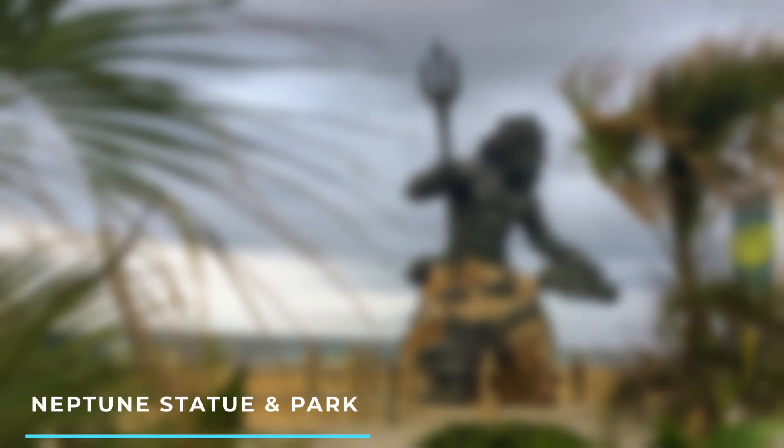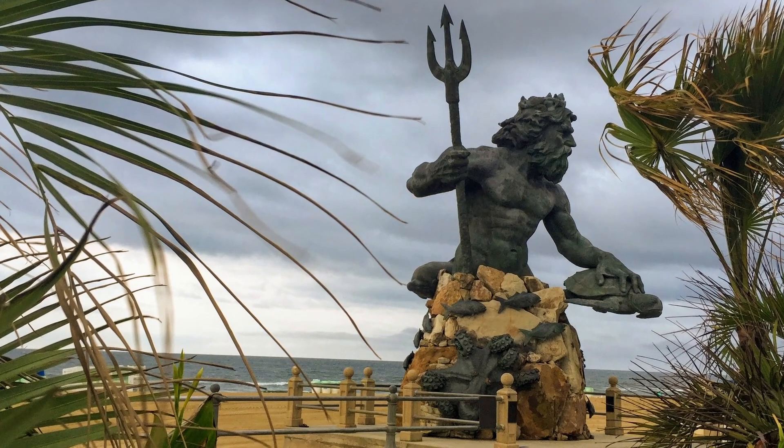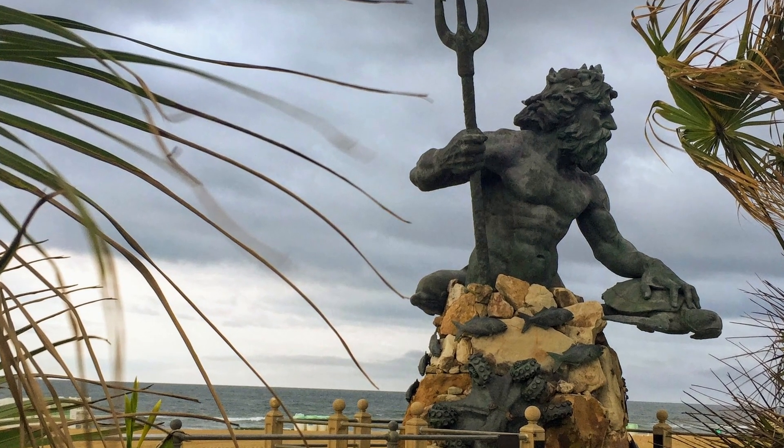6. Neptune Statue and Park: The iconic Neptune statue stands tall on the boardwalk and serves as a symbol of Virginia Beach. The adjacent park offers a pleasant green space with benches and picnic areas.